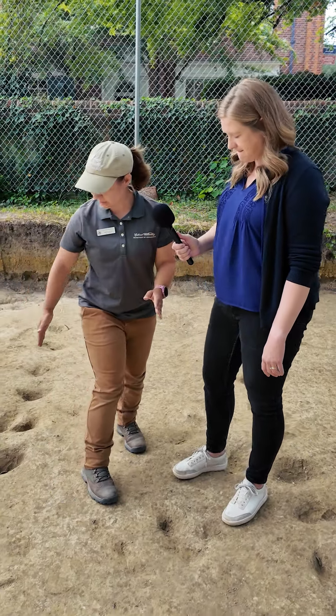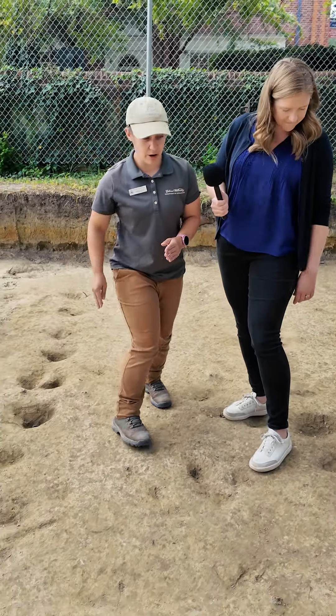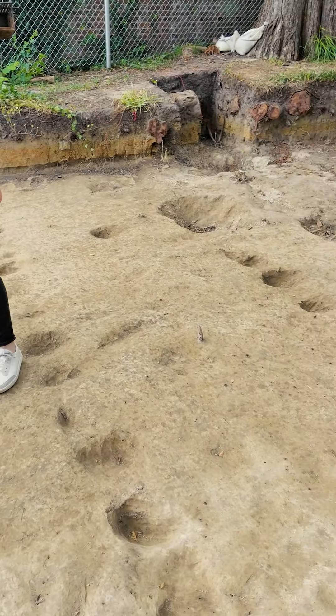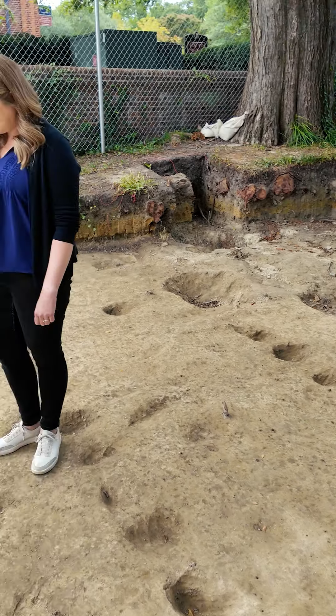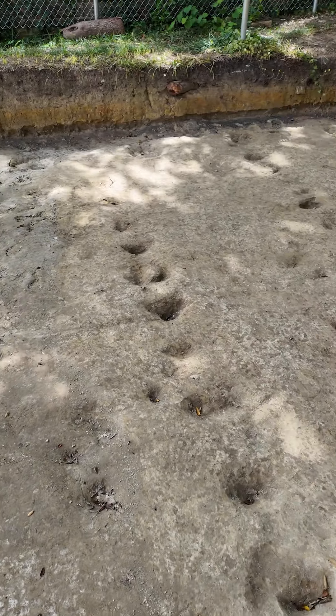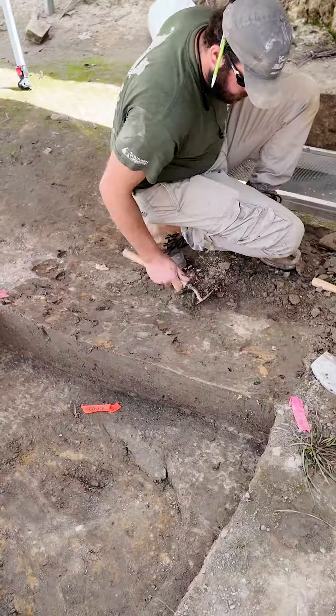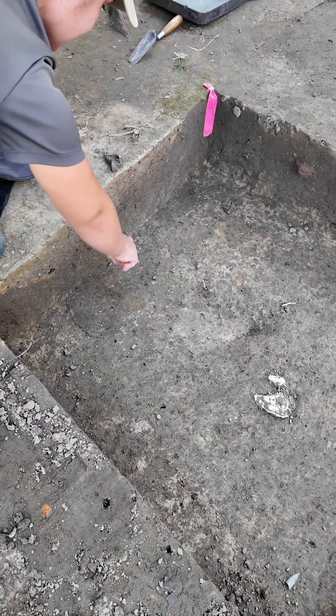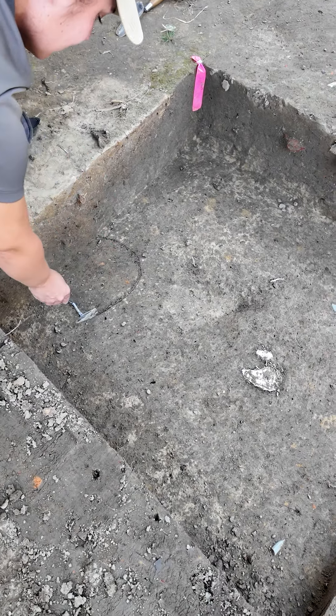These lines of plantings that you see here — we have three rows — and these little divots in the ground were where plants were growing. When we excavated them, we saw where the roots grew into the ground. What we saw on top was a stain in the soil telling us that it had been disturbed by someone or something, and the artifacts that came out of them dated to the first half of the 18th century.